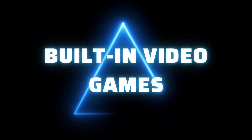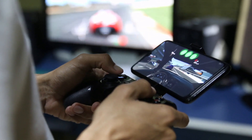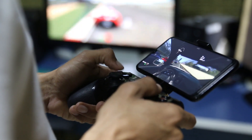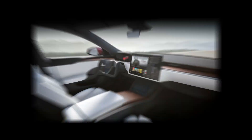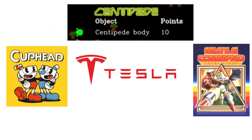Number 2 is built-in video games. When most people think of video game systems, the Tesla screen doesn't usually come to mind. However, many Tesla vehicles support various video games from multiple consoles, keeping avid gamers occupied for hours on end. Tesla owners can access both classic and contemporary video games through their touchscreens, playing popular modern titles like Cuphead or retro favorites like Centipede and Missile Command.